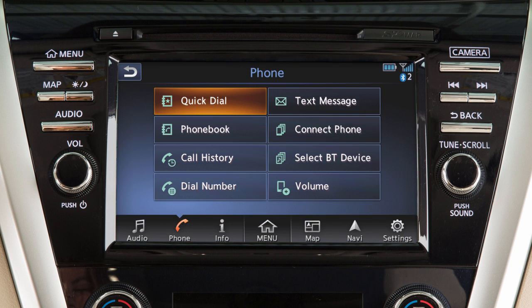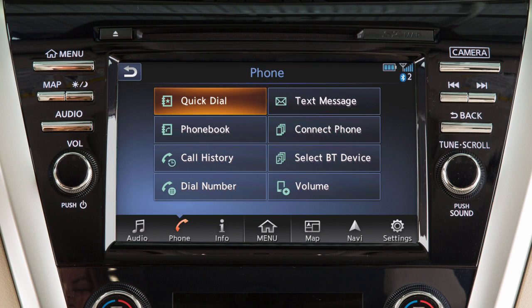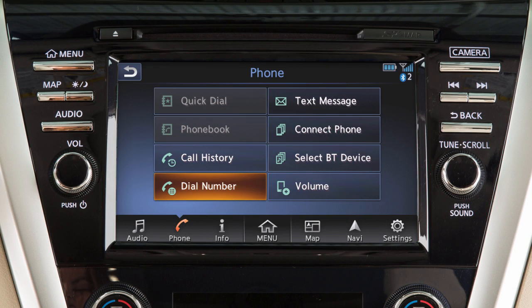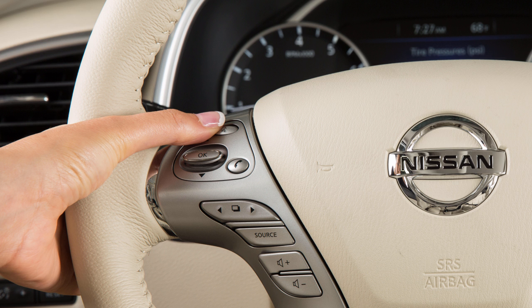To dial a quick dial or phone book entry, touch phone on the launch bar or press the phone button on the steering wheel, and then touch the corresponding key on the screen. Please be aware that when the vehicle is in motion, the phone book and quick dial functions are disabled on the touch screen and can only be accessed using the voice recognition system.